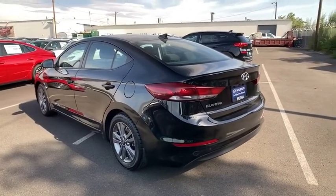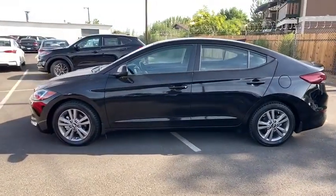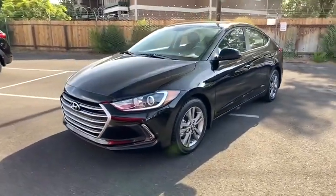Keyless entry, backup camera, power liftgate, Bluetooth, leather-wrapped steering wheel, power steering, adjustable steering wheel, four-wheel disc brakes, aluminum wheels, cruise control, ABS four-wheel, keyless start.